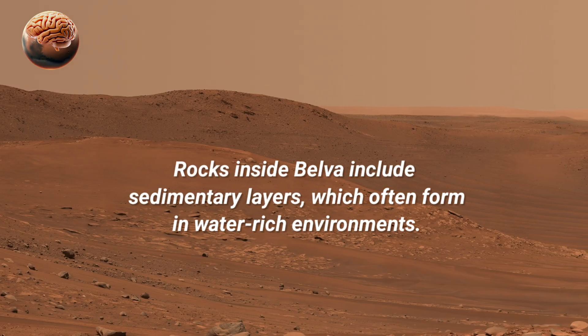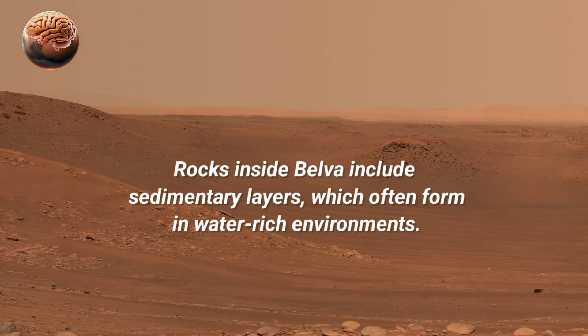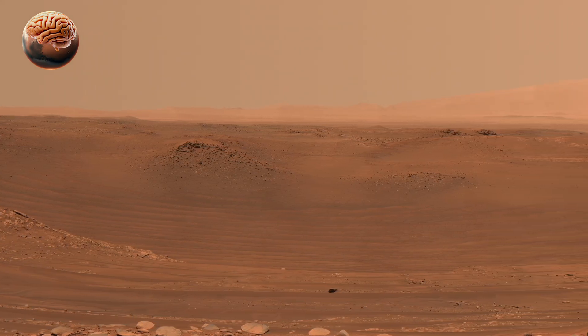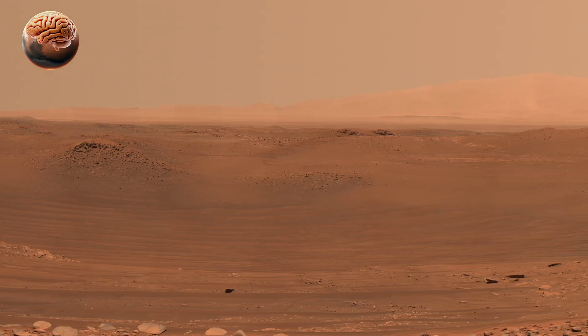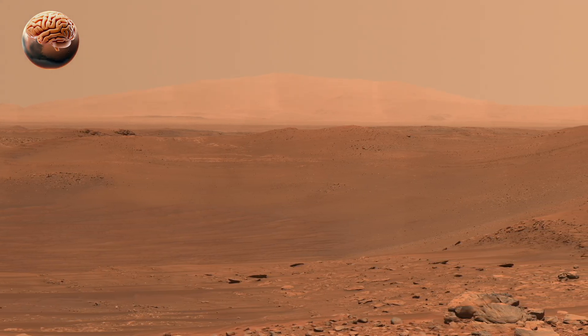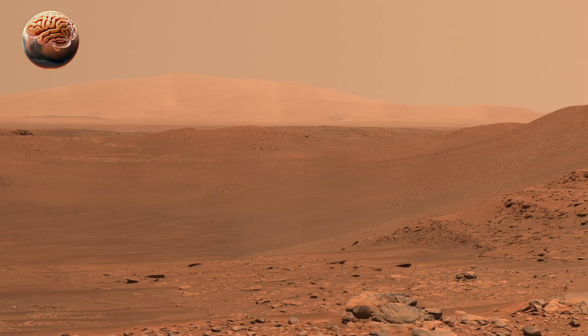Using its advanced Mastcam-Z system, Perseverance took over 150 high-resolution images, later stitched together into a detailed mosaic. This panorama not only showcases the crater's rugged beauty but also offers crucial scientific insights.